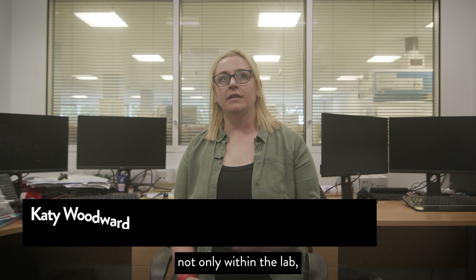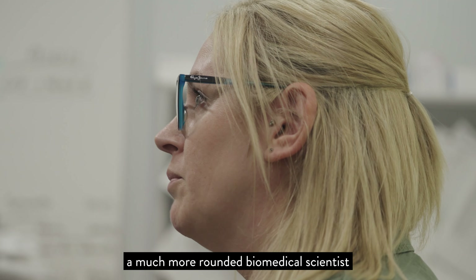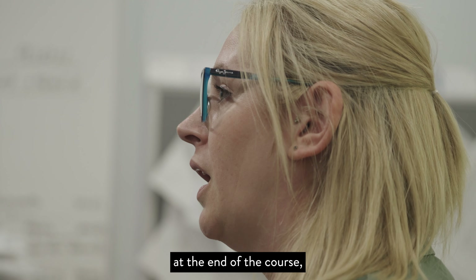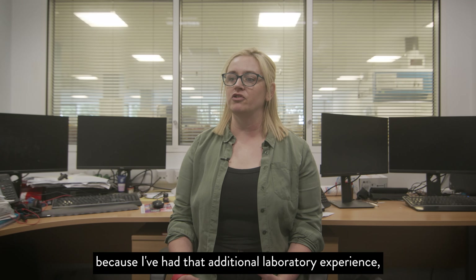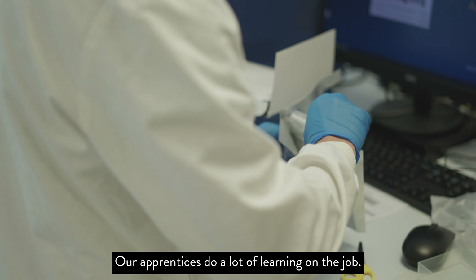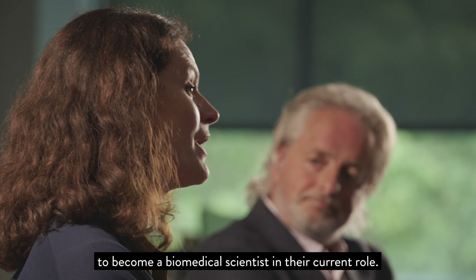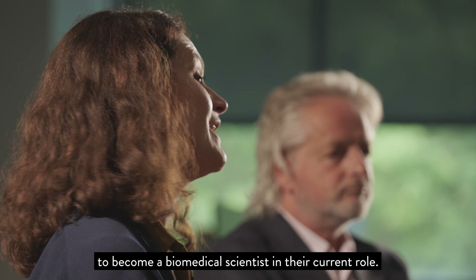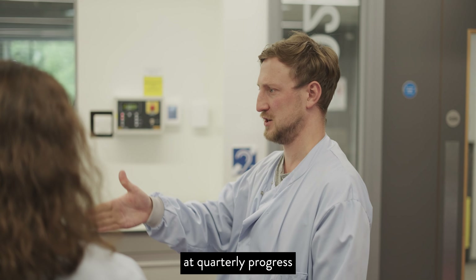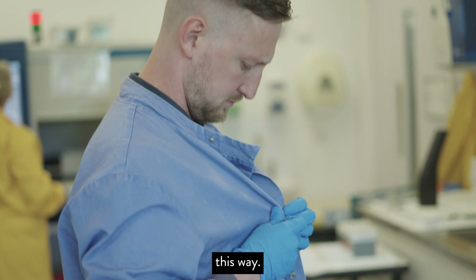They're working within the lab and doing their course at the same time. It provides a much more rounded biomedical scientist at the end of the course because they've had that additional laboratory experience — they're training on the job at the same time. Our apprentices do a lot of learning on the job. They develop the skills they need to become a biomedical scientist in their current role, and this gets discussed at quarterly progress review meetings where we set personal objectives for development.